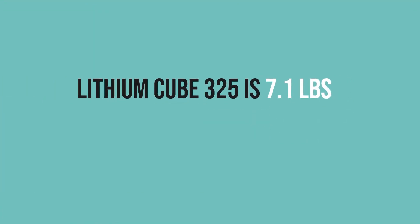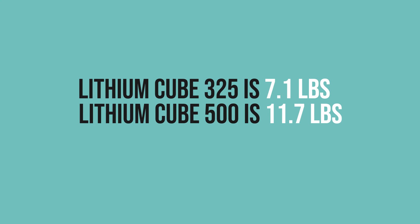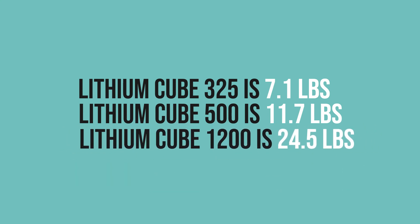How much does it weigh? The Lithium Cube 325 weighs 7.1 pounds, the 500 model is 11.7 pounds, and the 1200 only weighs 24.5 pounds.